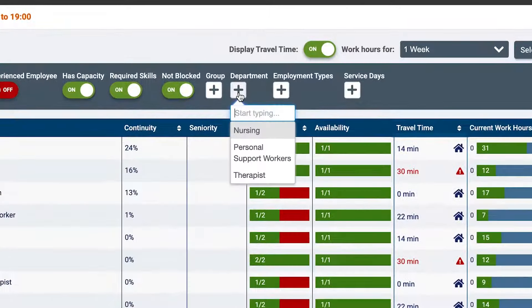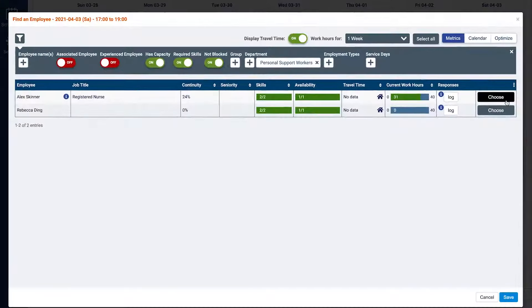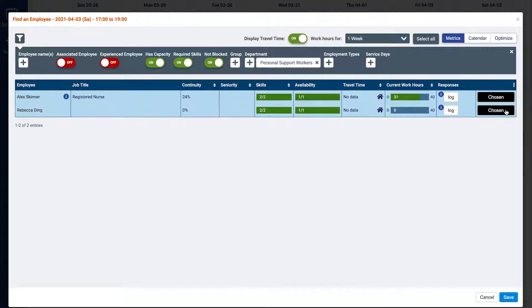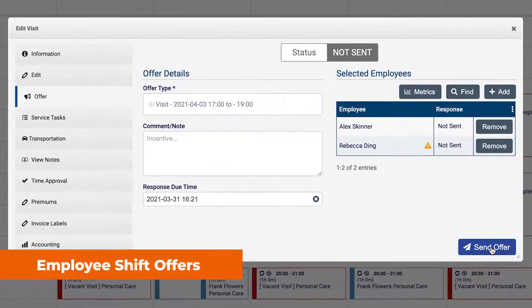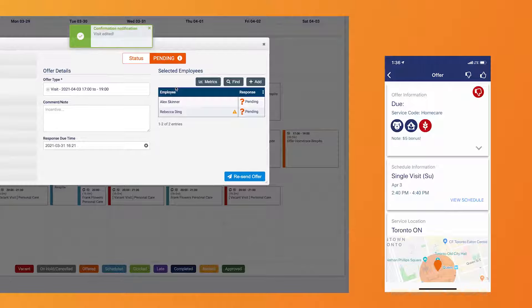Users can further refine employee lists shown by segmenting based on group, departments, and seniority ranking. AliaCare then allows you to send employees a shift offer to instantly inform chosen employees of the vacant visit via mobile messaging, allowing them to efficiently pick up additional shifts.